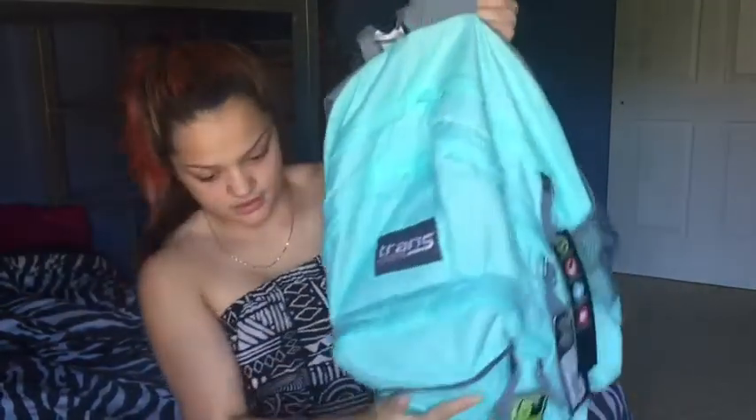Pretty much everything I have in my book bag I got from Target. I'm going to start in the smallest pocket. First thing I have in there is rolled index cards — just the regular ones, not the smallest but the ones that everybody gets every year. That's pretty much all I have in the smallest pocket right now.